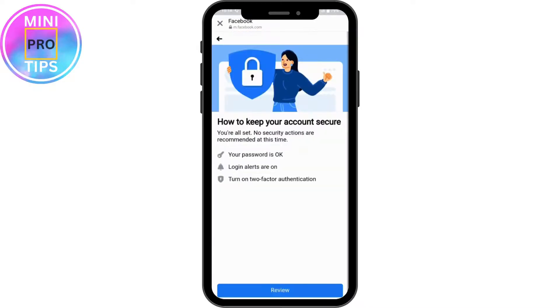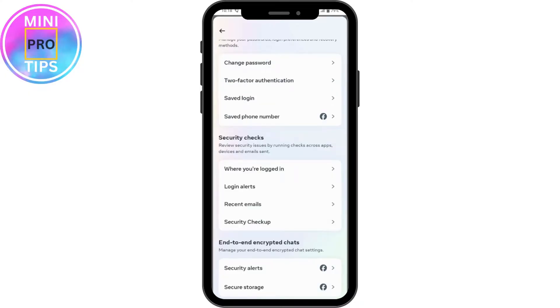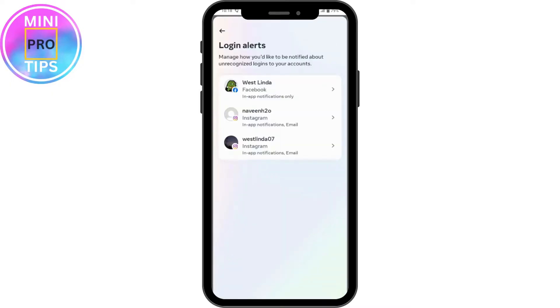Once you've done that, go back and turn on your two-factor authentication. Once you've turned that on, you will have a security alert option, or you can also go to Login Alert. Tap on that.